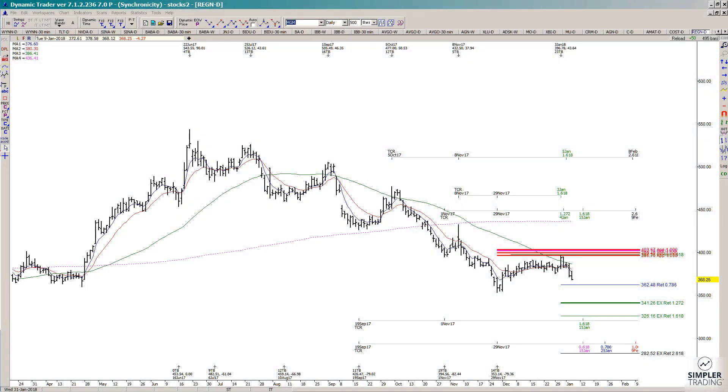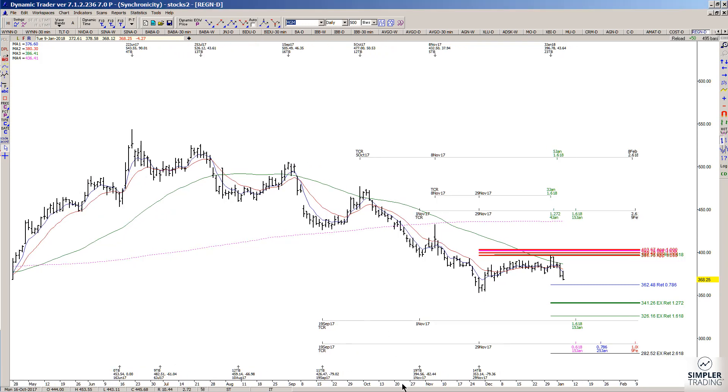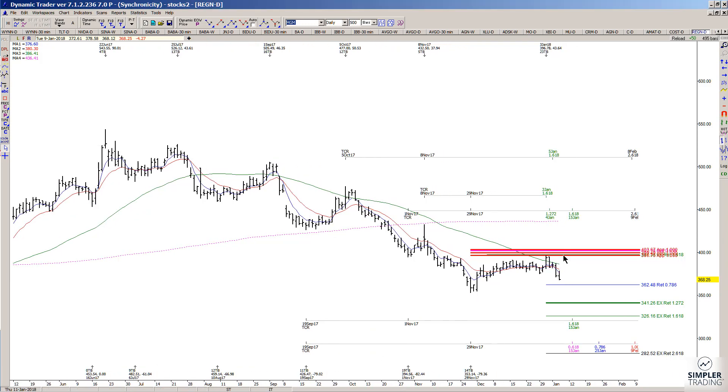In today's video I'm actually going to take a look at a setup where we are late to the party, but the party is not over yet. In the last few months I think I only had maybe three sell setups in this market — one was in AT&T and well, this one.